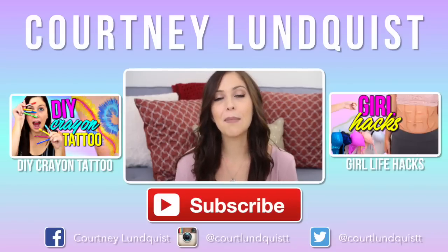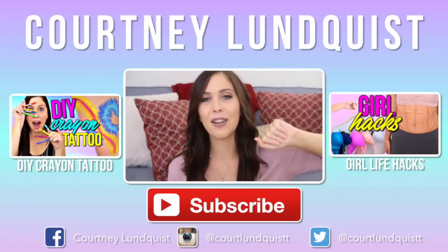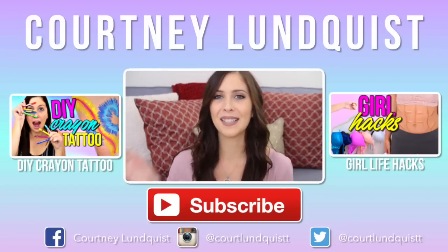Thank you all so much for watching. Don't forget, I'll be uploading three times a week, so tune back in on Thursday for a new video. I will see you all next time. Bye!